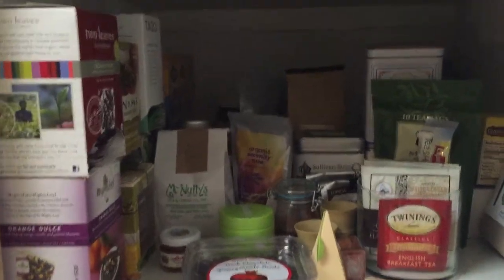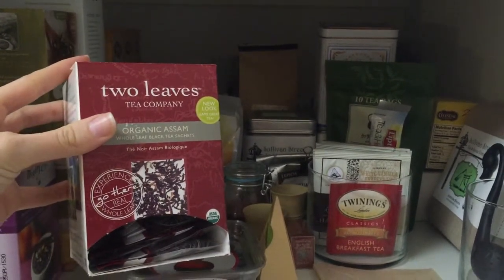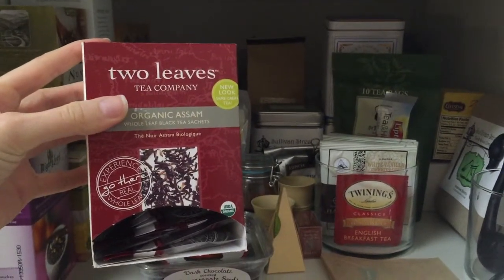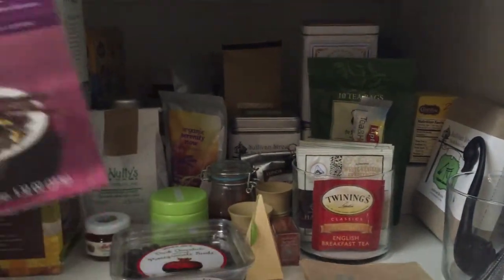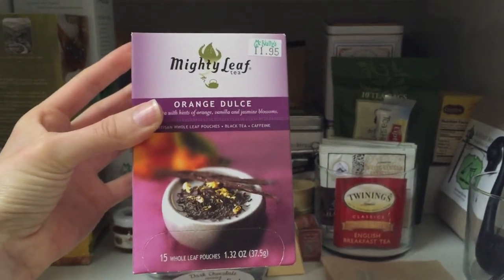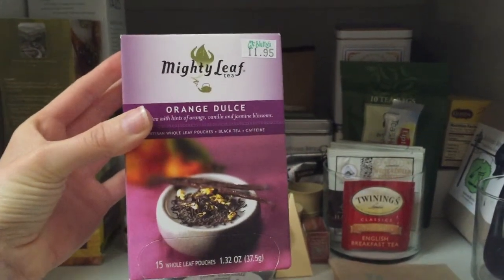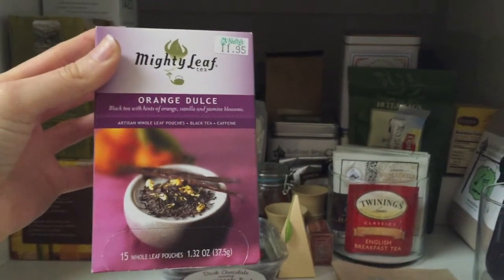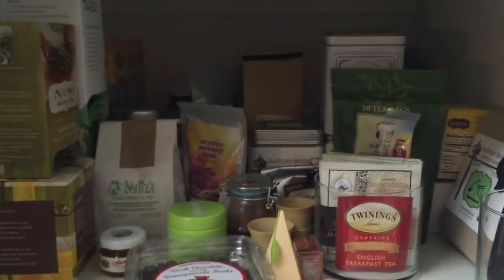For black tea, I have the Two Leaves organic Assam tea — I love this one, I've gotten it multiple times, it's just a really great black tea. I also have, and I haven't opened this one yet, I got this in New York — this is Numi Orange Dulce. I've had it before and really love it. It's a great black tea if you want something with a little bit of flavoring.